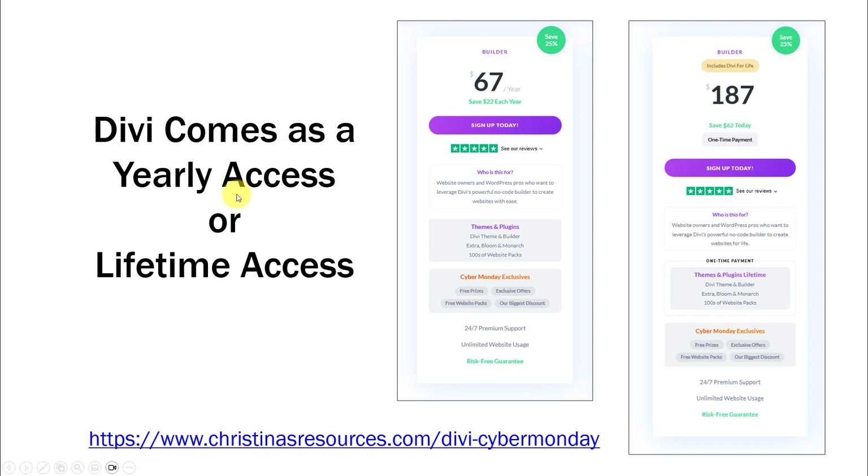Divi comes as a yearly access or lifetime. If you want to pay the least amount of money, you sign up for $67 and then every year you pay $67 on an annual basis. If you buy the lifetime, after about three years you would have paid for it. So if you're not sure, do $67 — maybe later you can upgrade. But if you know you want it for life, pay for the lifetime access. That's how the pricing works.